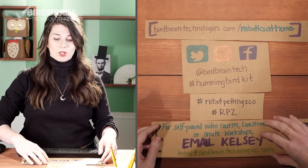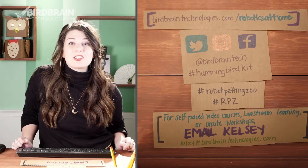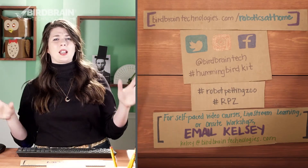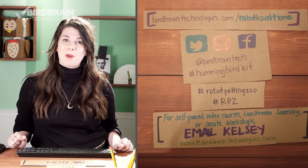Or, if you have any questions, I am always available to you. My email address is kelsey@birdbraintechnologies.com. Whether you have a great idea, whether you have a question, or are having some trouble, I am always here to answer any questions that you might have.